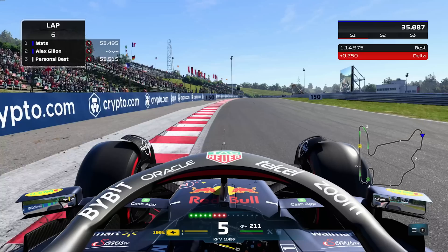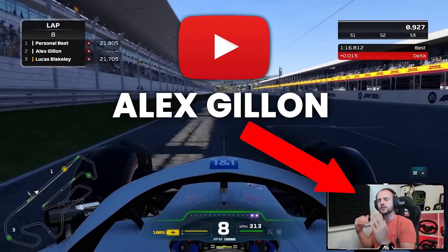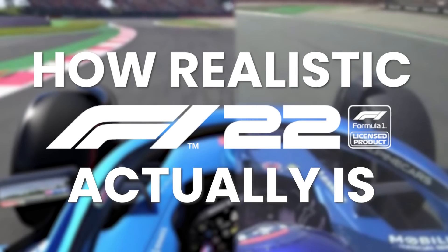If you're a Formula One fan, there's a pretty good chance that you've played F1 22. But you might have wondered how close is F1 22 to the real thing? To answer that question, I've teamed up with my buddy Alex Gillen, who's also done a video from a driver's point of view. But today on Break F1, we're going to take a performance engineer's point of view and explain how realistic F1 22 actually is.